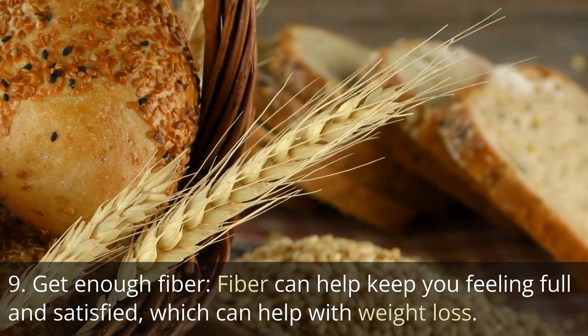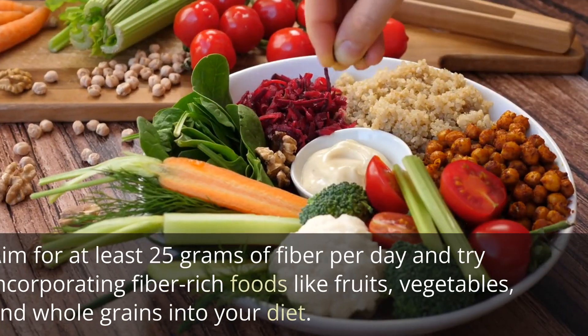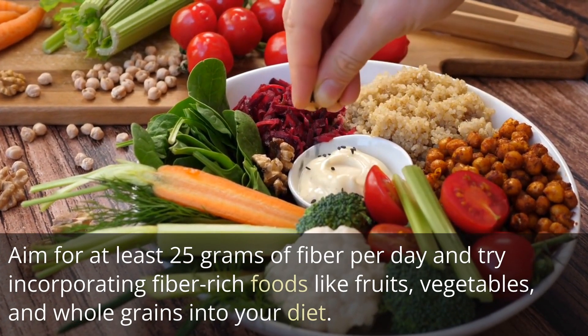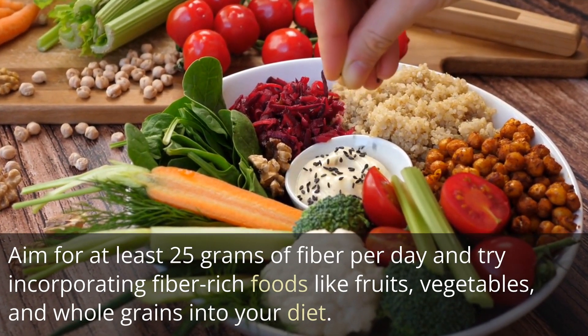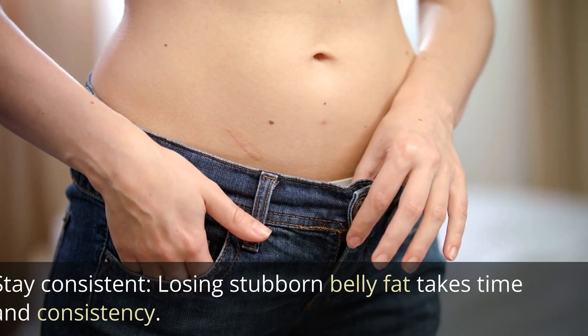Tip 9: Get enough fiber. Fiber can help keep you feeling full and satisfied, which can help with weight loss. Aim for at least 25 grams of fiber per day and try incorporating fiber-rich foods like fruits, vegetables, and whole grains into your diet.